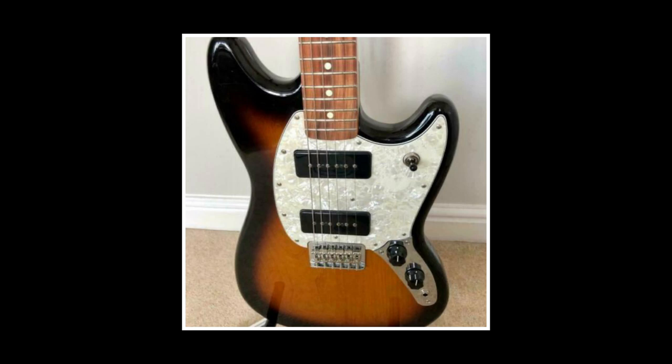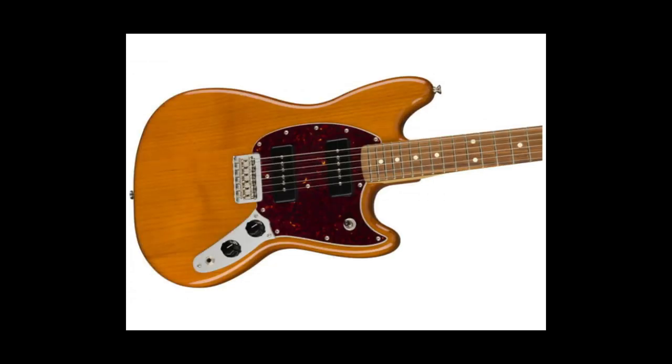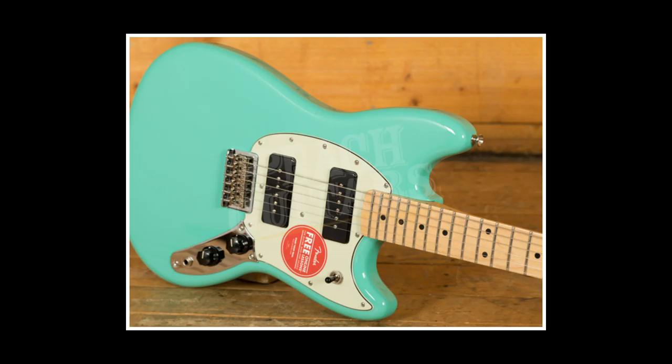Now I have a dual P90-loaded incarnation of this charming fiddle. Tonally supercharged, less than £500, and available in some charming colours like burgundy mist, aged natural, and sea foam green.